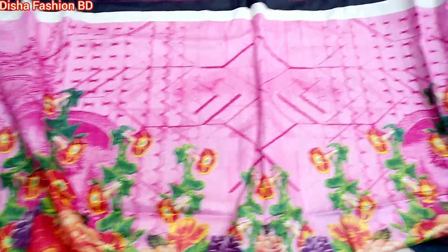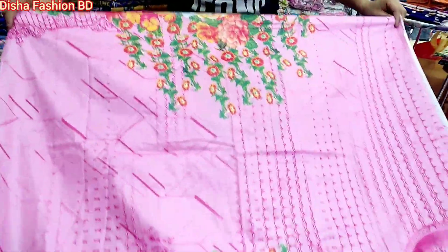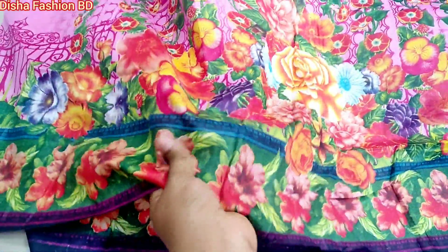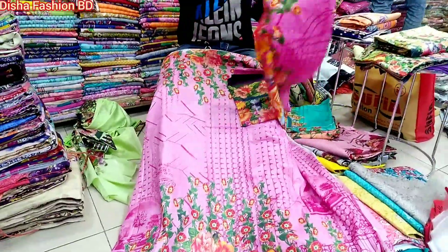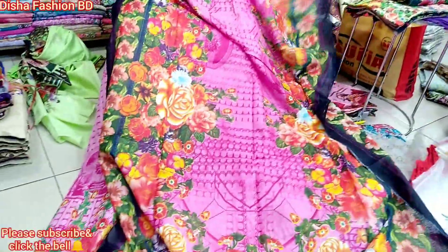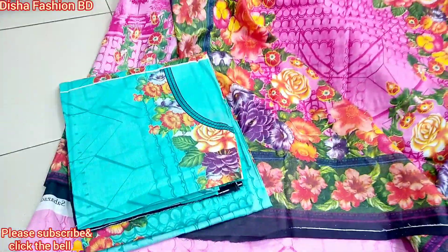This is the top part and the back part. This is a very soft dress. This is a very comfortable dress.